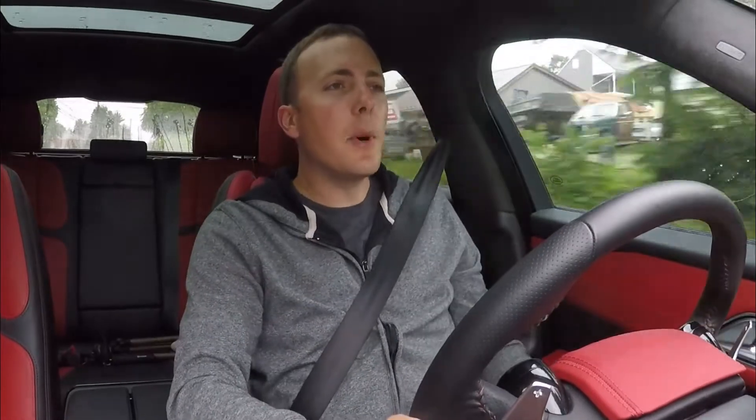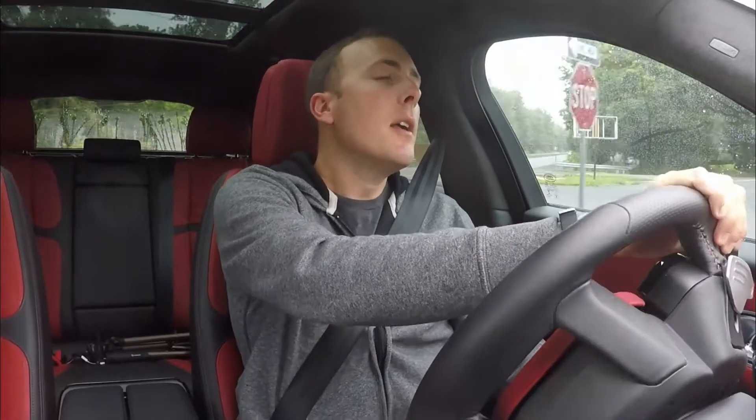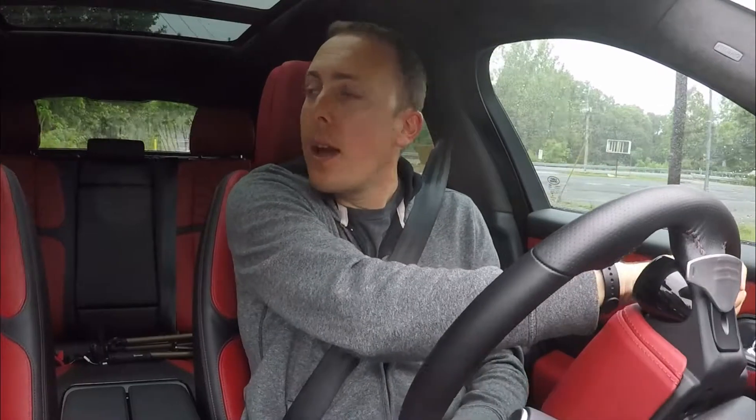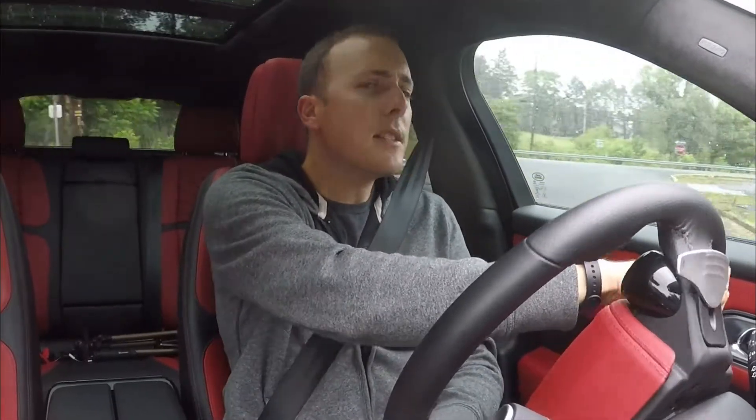Now we're in Mechanicsburg — it's a gloomy day — but this car is just beautiful inside and out. The spec and the appointments in here are pretty much perfect. The black exterior with the red leather — go see my other video to go over all the stuff in this car — but I think this might be the second best looking SUV on the market. I said the Audi Q8 is the best looking SUV and I'm sticking to that, but this car has the perfect size and perfect proportions.